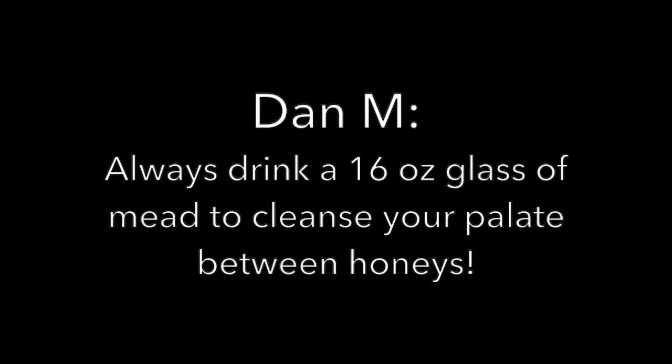If you're tasting multiple honeys, be aware of palate fatigue. Some things I like to bring around are a really hard mineral water — Topo Chico works really well — and crackers, eating those in between. A 16-ounce glass of mead to cleanse my palate between 10 honeys — I think I would be gone before we made it through all the honeys. At that point I'd be like, everything is delicious.